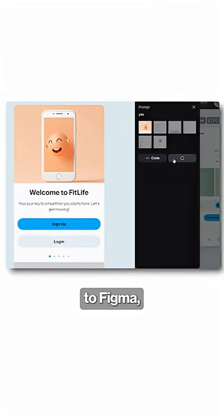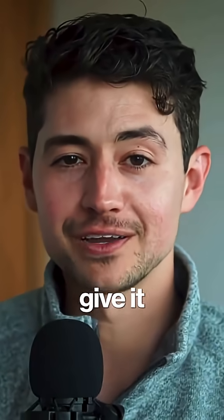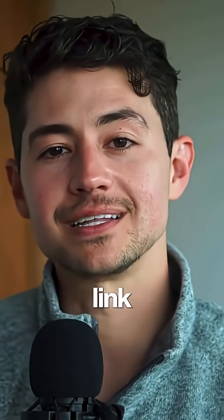The best part — you can export these designs directly to Figma, or you can copy the code for further development with just a click. So want to give it a try? Just comment 'designing' down below and I'll DM you guys the link directly.